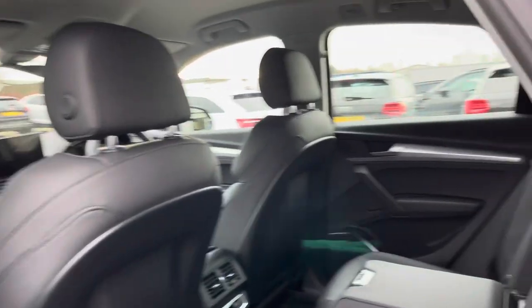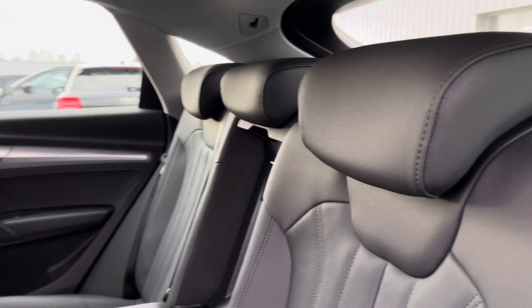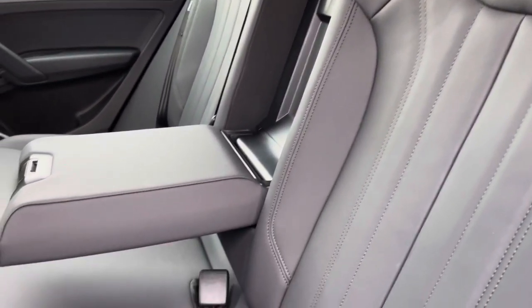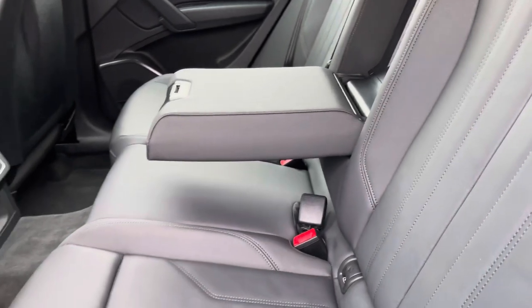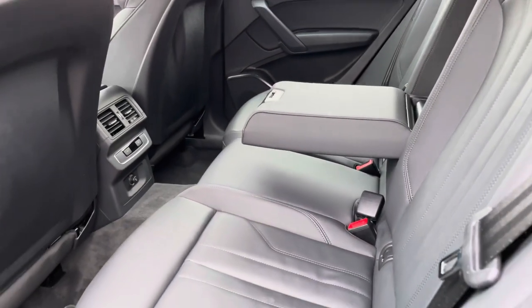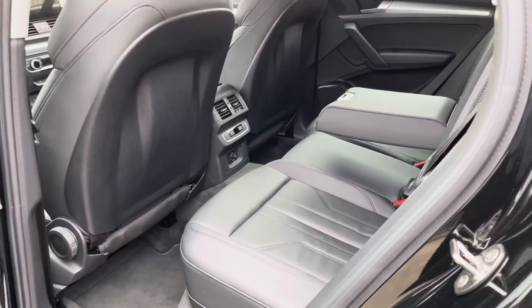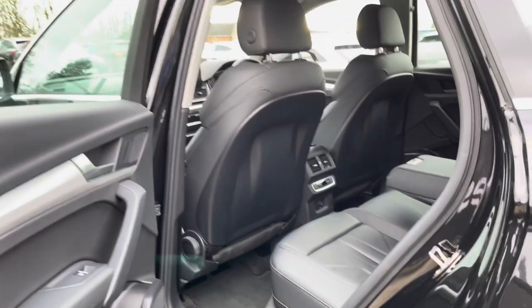Moving into the rear interior, you'll be able to see the rear seats which are covered in black twin leather, which are extremely stylish. Not only that, they're also comfortable and supportive, perfect for those longer journeys. We also have the rear zone of the three-zone climate control, so rear passengers can choose a comfortable temperature for themselves.